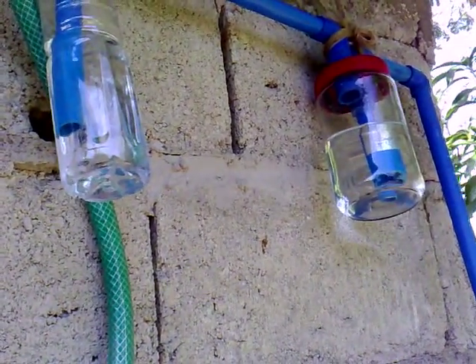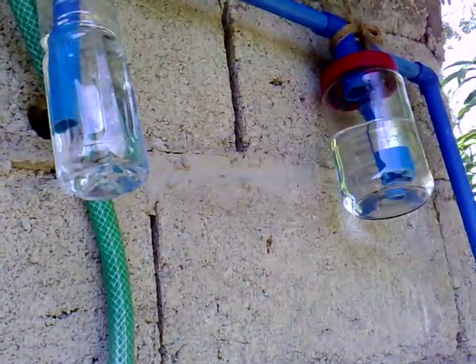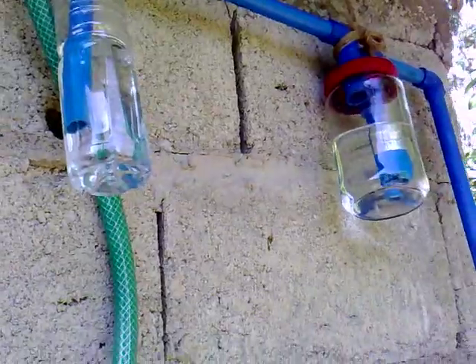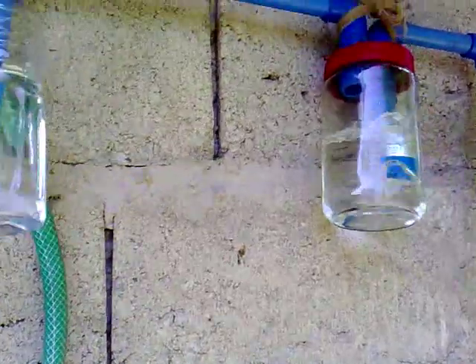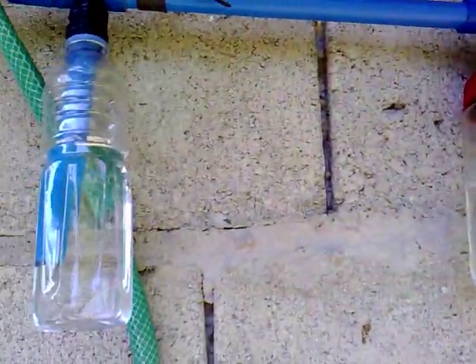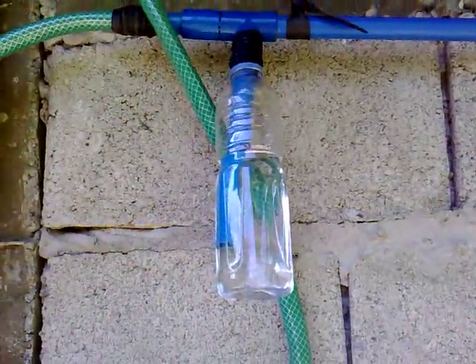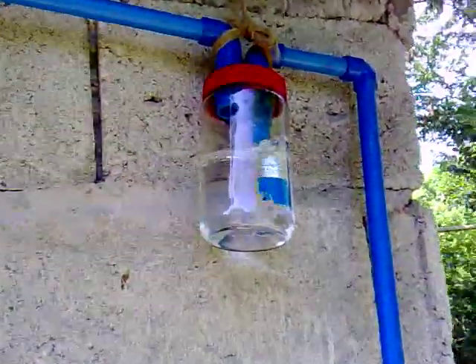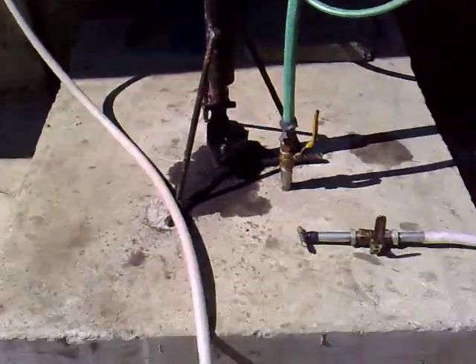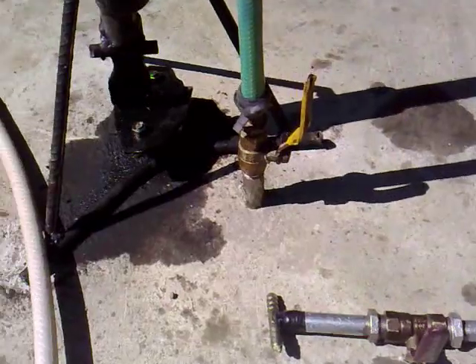Good afternoon friends, this is Vox. I just want to show you the safety gadgets of our biogas setup. Here's our bubbler — this is our setup here. That's the gas coming from our biogas digester.